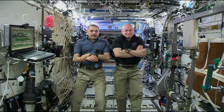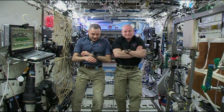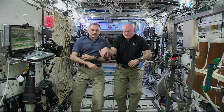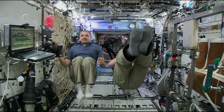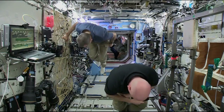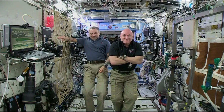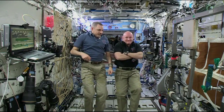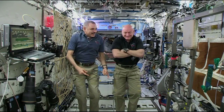Thank you both for speaking with us this morning. Everyone here at Popular Science wishes you a happy holiday in space. Happy holidays to you, and great talking to you today. Station, this is Houston ACR. That concludes the Popular Science portion of the event. Please stand by for a voice check from WBFF TV.